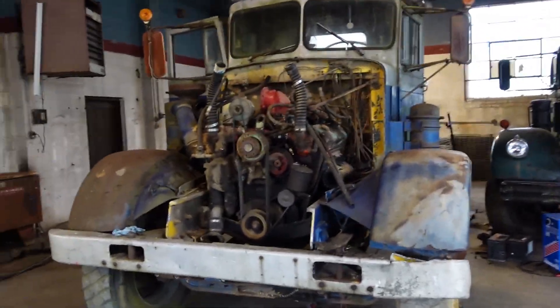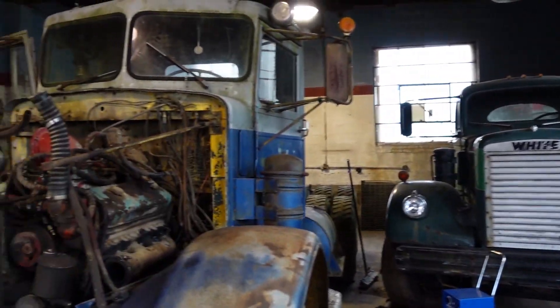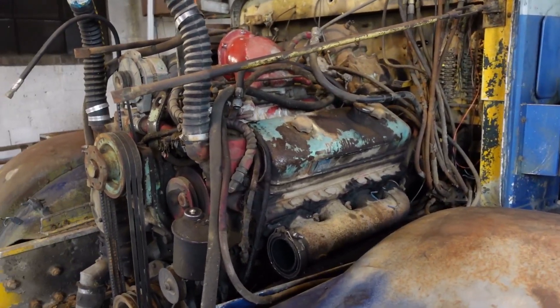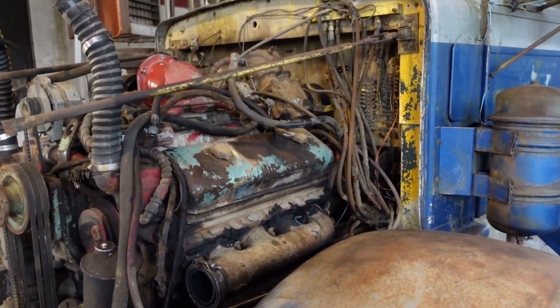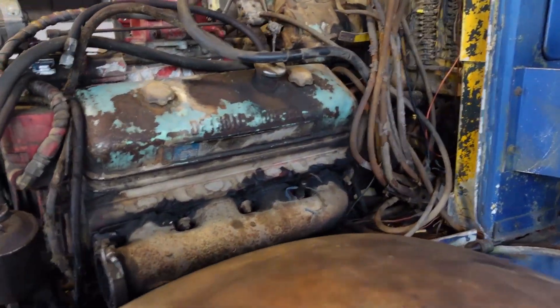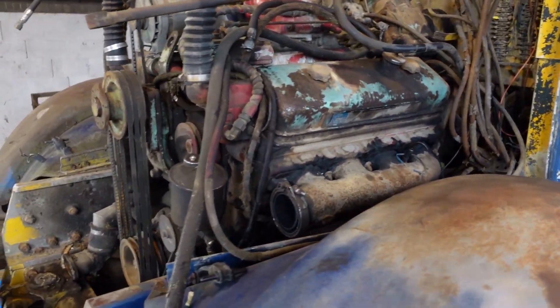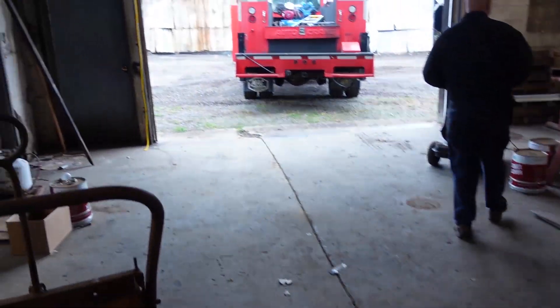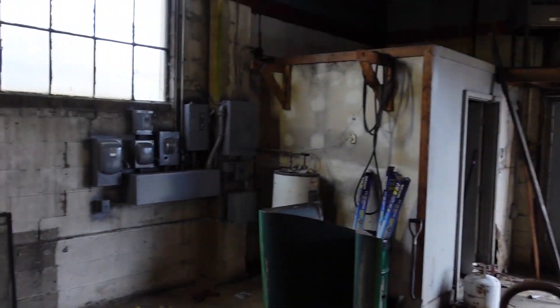Alright everybody, welcome back, we're back in the shop again today. As you've seen in the last video, we were having some injector issues with this Detroit but we got the valve cover and stuff back on there, we'll get into that later.